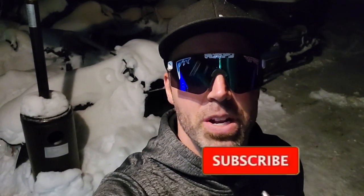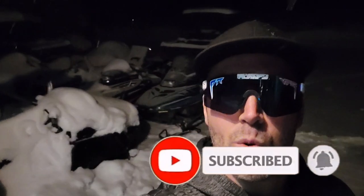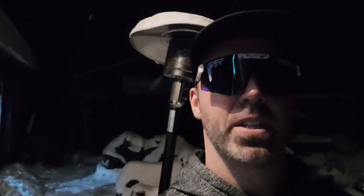Hey guys, welcome back to another video! Ryan here — more toys, more noise. We're outside, it's nighttime, I've got my sunglasses on because that's how I roll. We're here at JT's in New Lowell. Jeremy told me he's got something to show me, so I'm kind of excited to see what's going on. I'm gonna take you guys inside and let's go see what he's got.